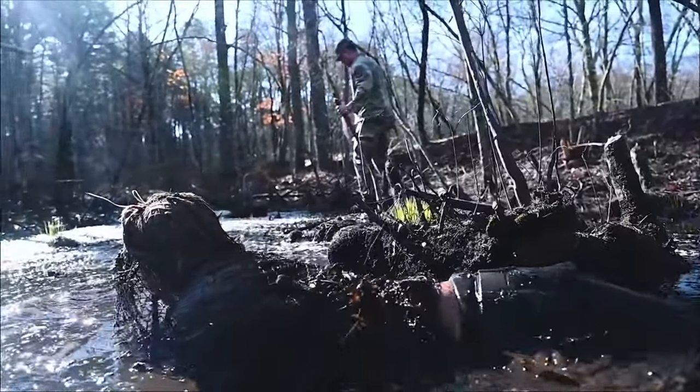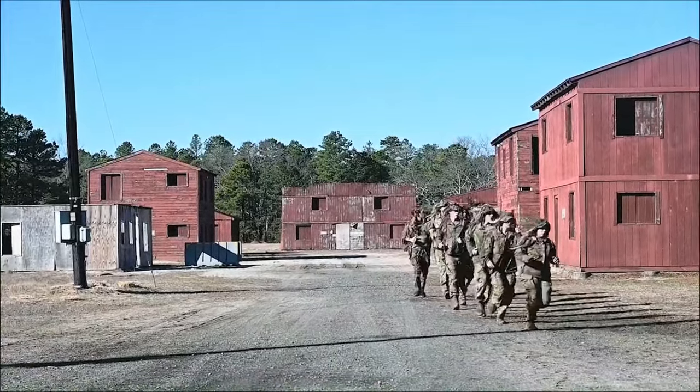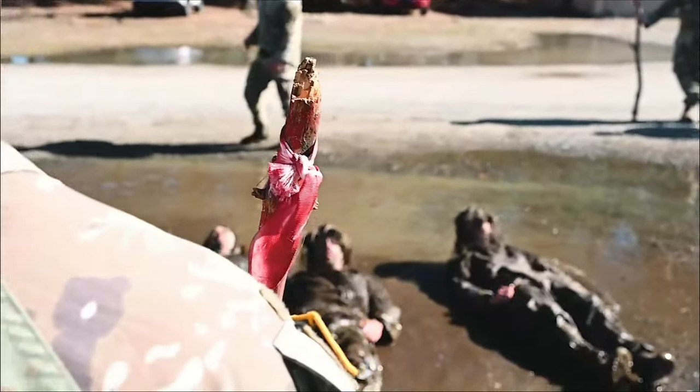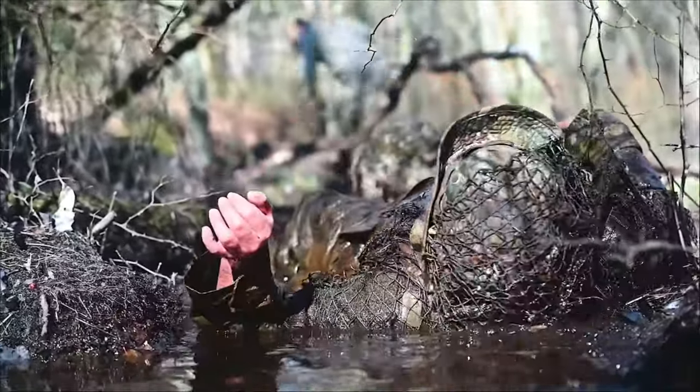Ghillie Wash is testing your equipment. We are testing how durable our ghillie suit is and putting it through its paces of blending in with its environment. So we are testing to see what rips, what catches on stuff, while also collecting the dirt and environment around us.